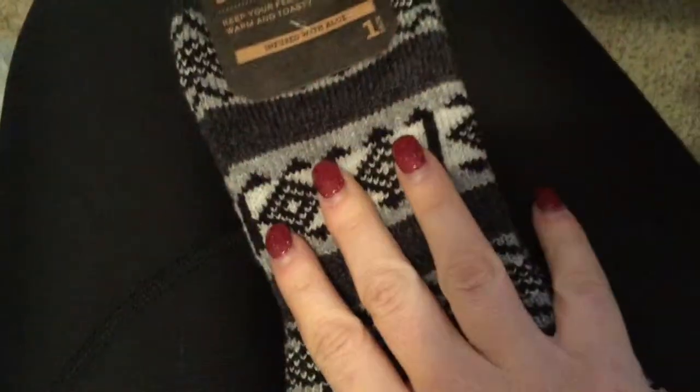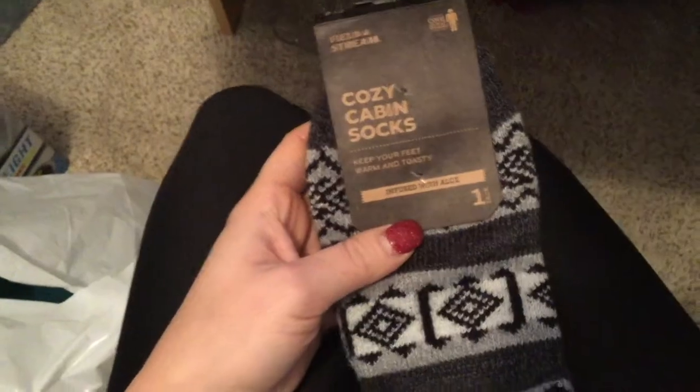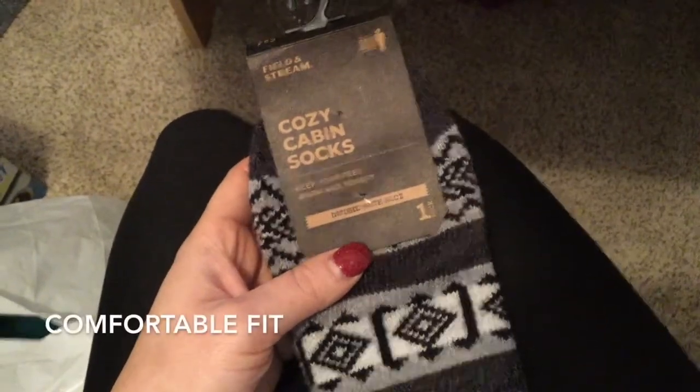Oh my gosh, you never want to take these off your feet. I actually wore these underneath my boots the other day all day. I figure most people probably get them to wear around the house, or if they're going skiing or something like that, but I wore them to work because I just wanted to be comfy and cozy all day.